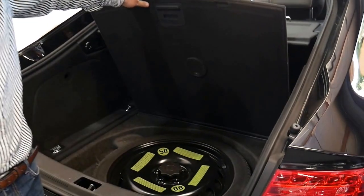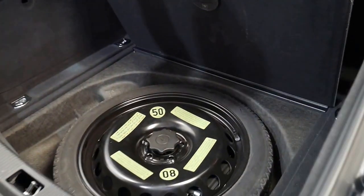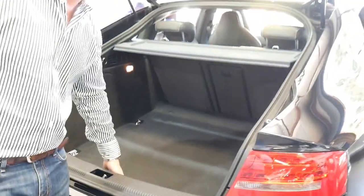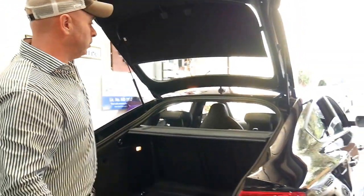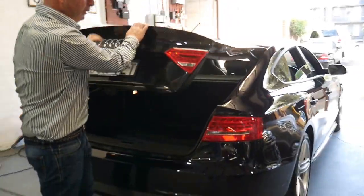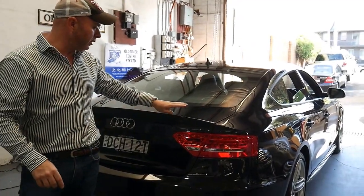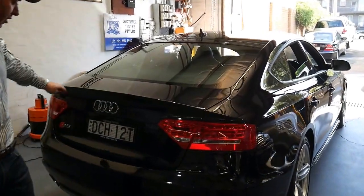It's got a good space-saver spare tyre that allows you to drive up to 80 kilometres per hour. It also has the Bang & Olufsen sound system, which is a really really good system. Parking sensors all around — that's front and rear — and you've got your rear spoiler, which was the S5 spoiler.